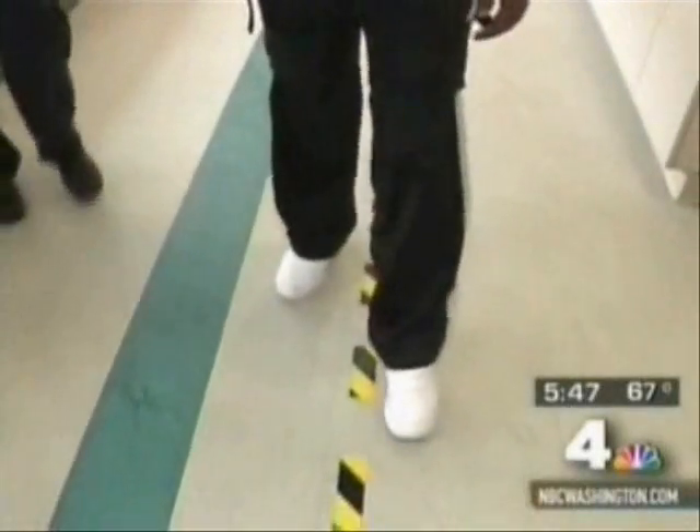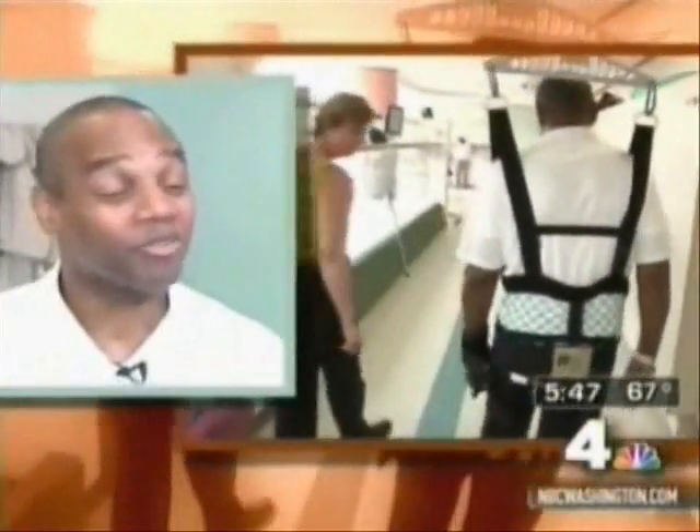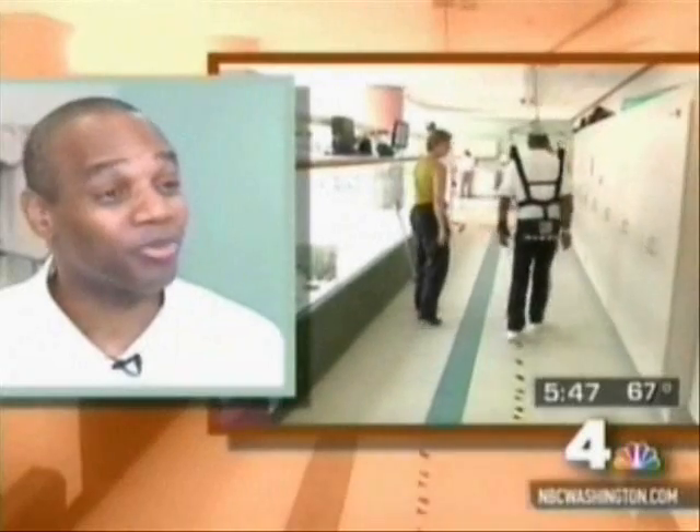Colton Peake has been working with the Zero-G machine for four weeks now. He believes he's on his way to recovery. I have a firm belief that I'll be able to walk normally and respond normally and do everything that I've been able to do before the stroke.